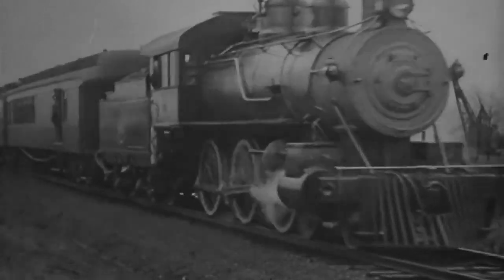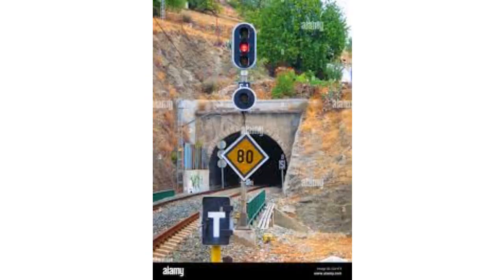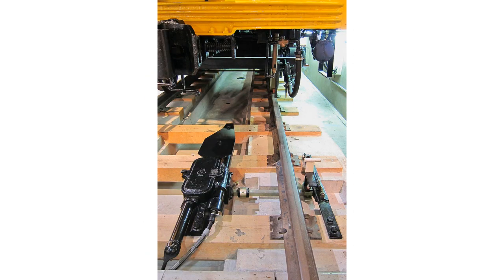A basic form of automatic train control has been used by many major railroads since the 1920s. When a signal aspect is restrictive, an electromagnetic device is activated between the rails, which causes an audible warning to sound in the cab of any train passing over it. If the operator fails to respond appropriately, after a short interval the train brakes are applied automatically.